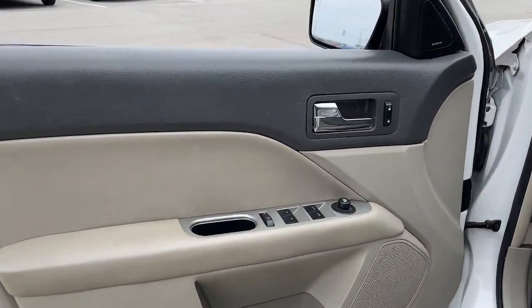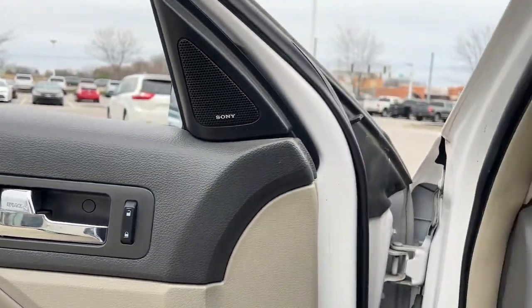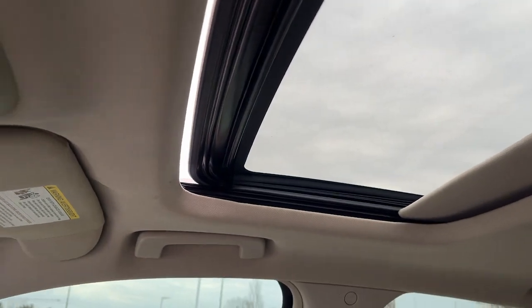These are just some of the great options this vehicle comes with: keyless entry, fog lamps, electronic stability control, trip computer, power windows, bucket seats, cruise control, four-wheel disc brakes, and power steering.